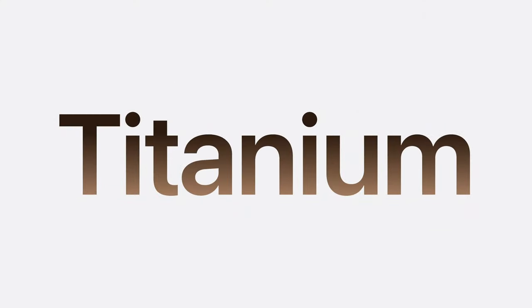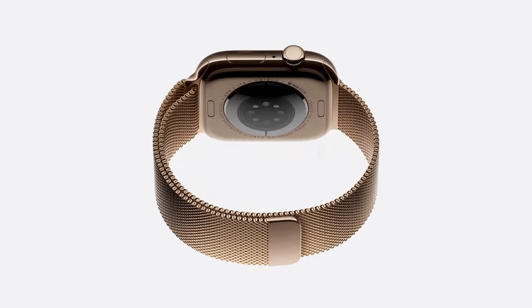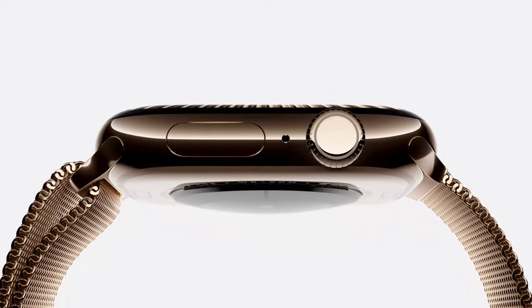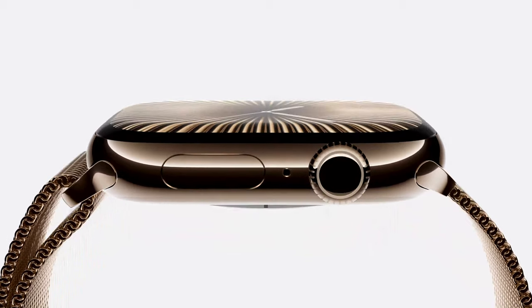We're introducing another lightweight material in a gorgeous new finish: polished titanium. This year, grade 5 titanium replaces stainless steel. With titanium's remarkable strength-to-weight ratio, Series 10 weighs almost 20% less than the stainless steel Series 9.